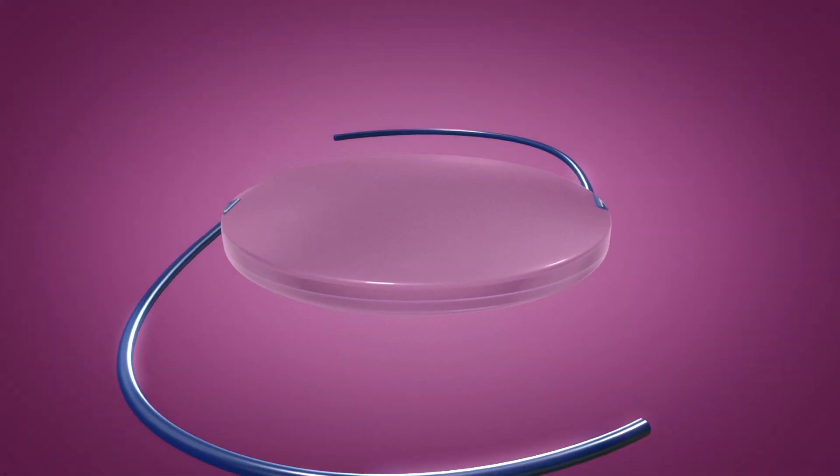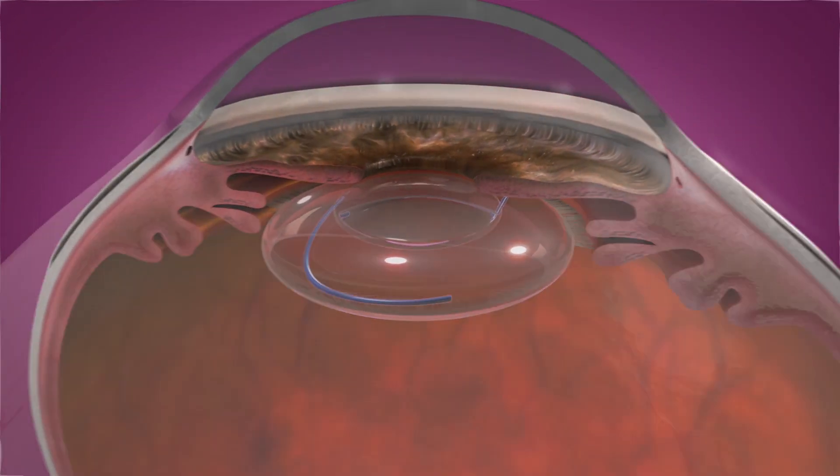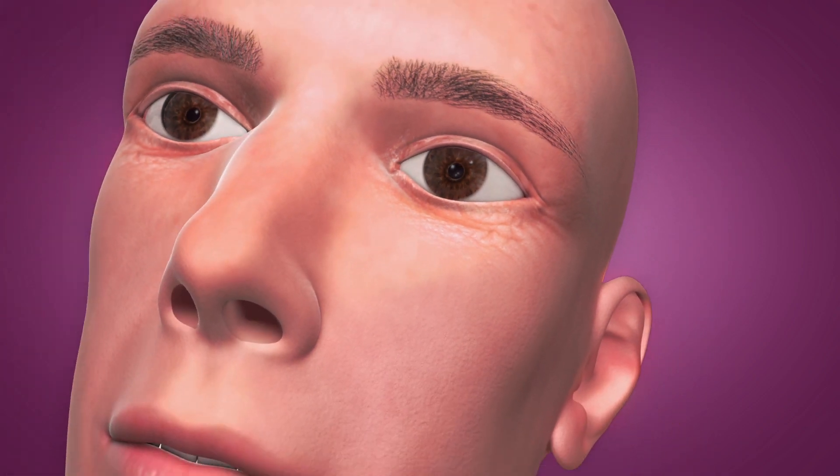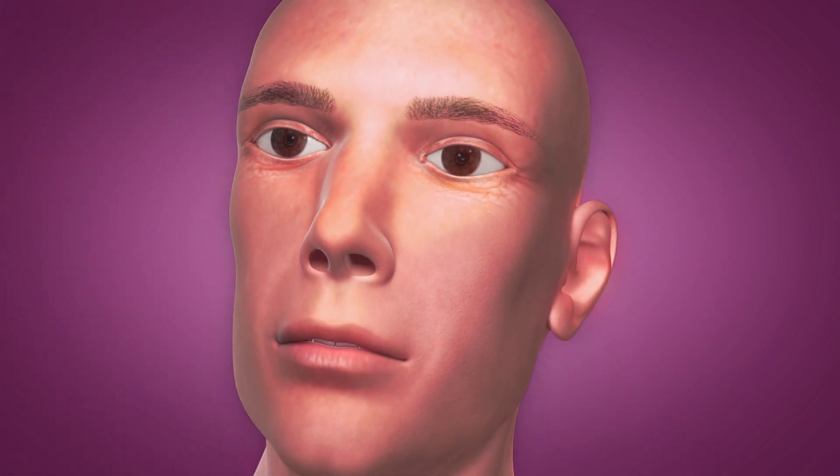RxCite's light-adjustable lens enables cataract surgeons to precisely reshape the lens based on the exact amount of visual correction and optimization needed to achieve the desired vision after cataract surgery.